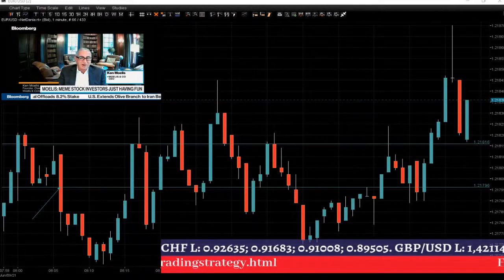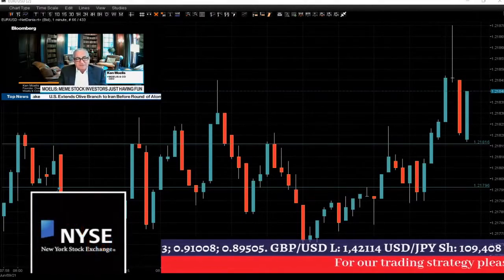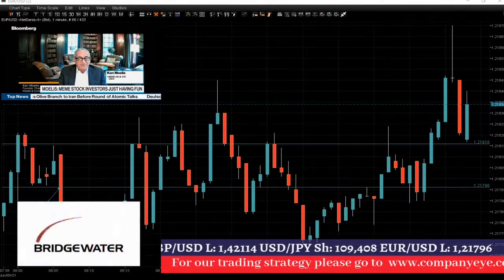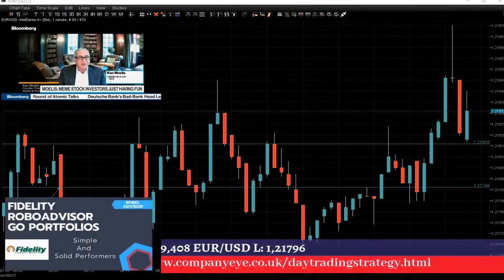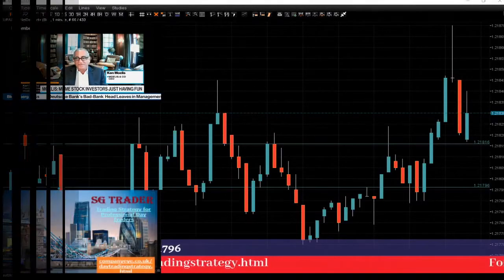I'll speak to you later, guys — we will see what's going to happen right now. As you can see, the euro is moving rapidly up and down. Stay safe. And if there is somebody who's going to lose their mortgage, or lose their college fund — that's sad. Just stay safe.